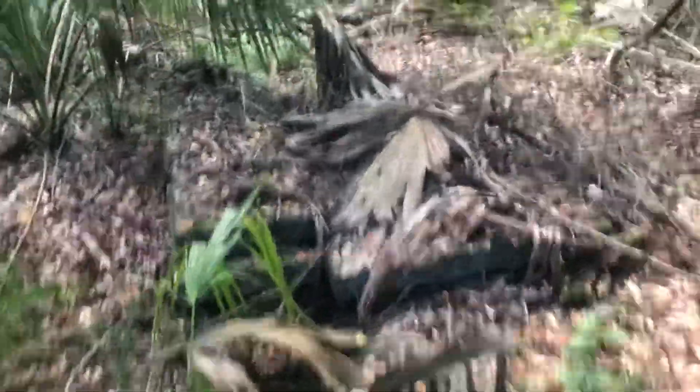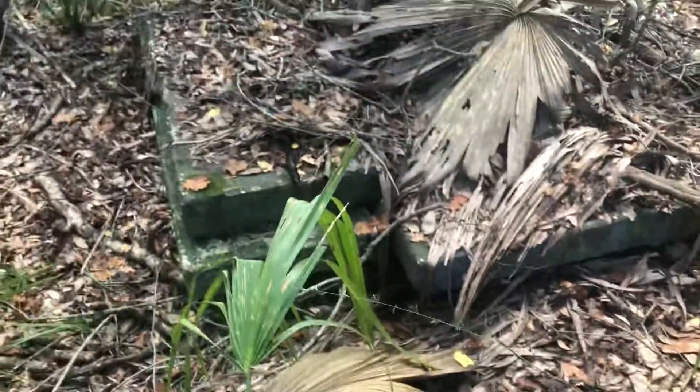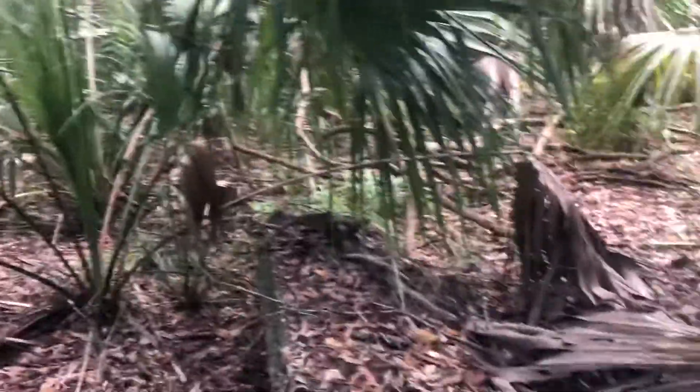I'm not quite sure, but it almost looks to me like steps, maybe from a house that used to be here. But this is deep out here in the woods, so yeah, someone definitely put it here for a reason.